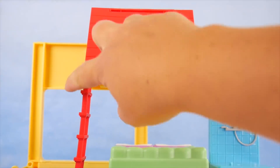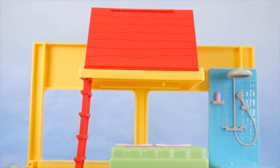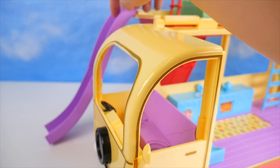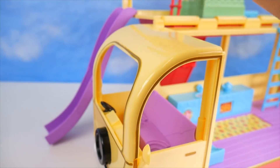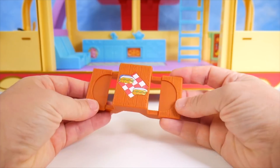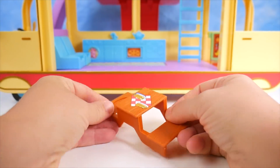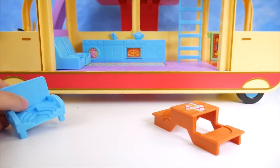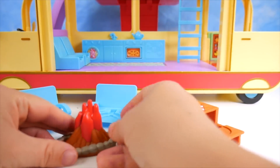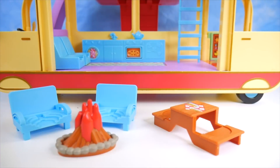A super cool slide is set up so you don't have to climb down all the ladders — just slide straight to the ground. Outside there's a picnic table, a couple of chairs, and a cozy campfire.